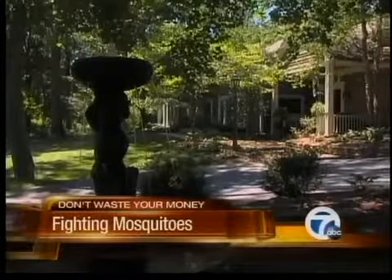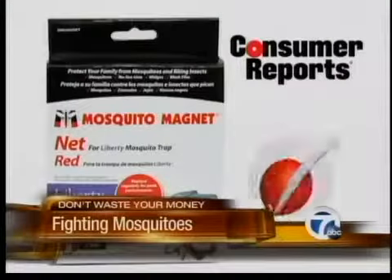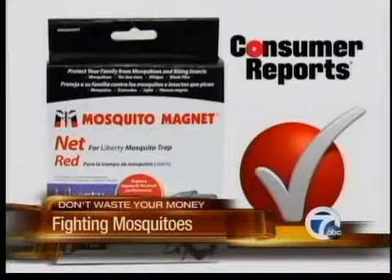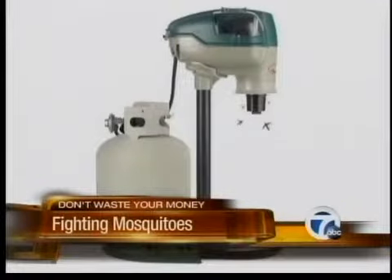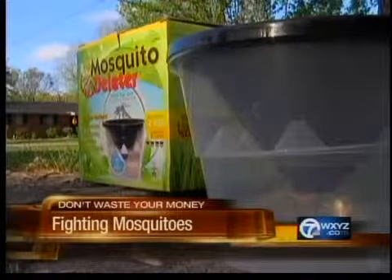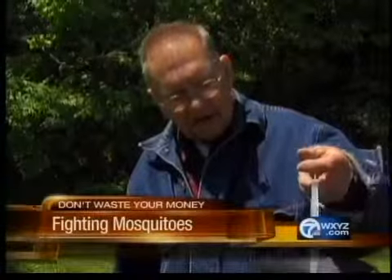If eliminating water still leaves your yard buggy, Consumer Reports tests found the mosquito trap called the Mosquito Magnet worked very well in keeping mosquitoes away. It lures bugs with carbon dioxide generated by a propane tank. It costs $300, though. On a budget, the magazine says cheaper traps can have some effectiveness, which brings us back to Butch.